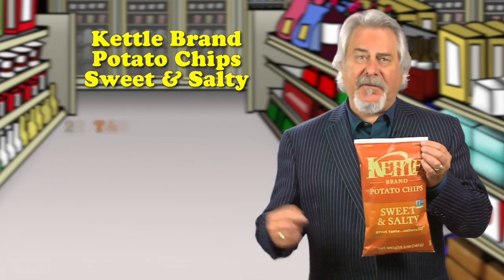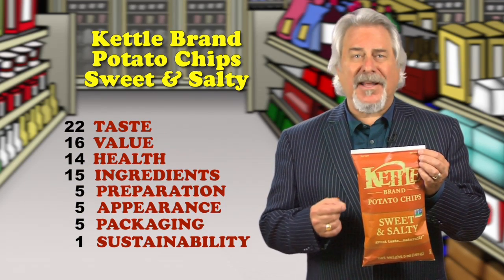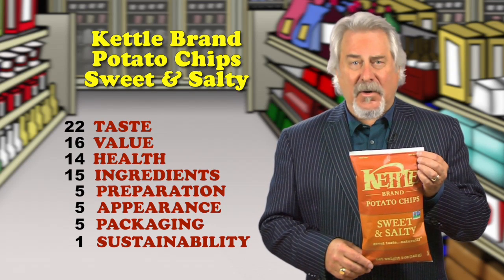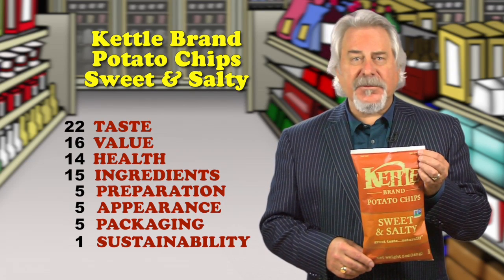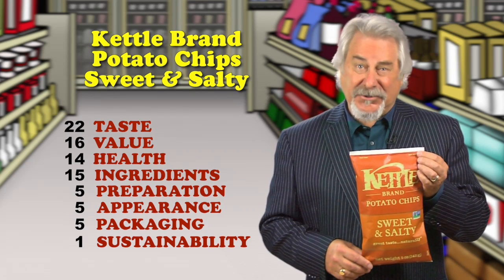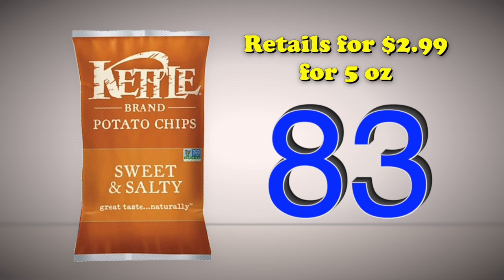I'm typically a huge fan of Kettle's flavors, but this combination of sugar, dried cane syrup, salt, and sea salt just doesn't work. It actually tastes more like a kettle corn than a potato chip. Their potato chips are so good — how about just adding a bit more salt and a bit less sugar? Be who you are. Retails for $2.99 for 5 ounces.